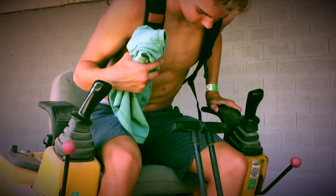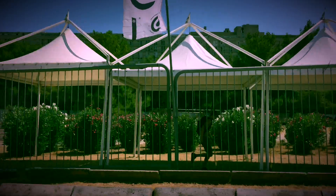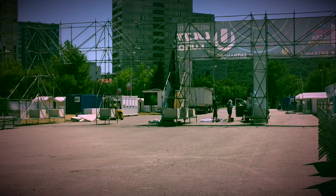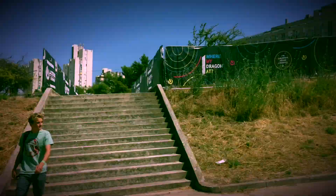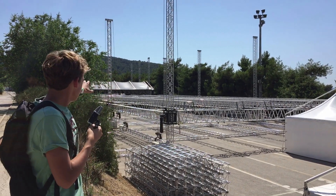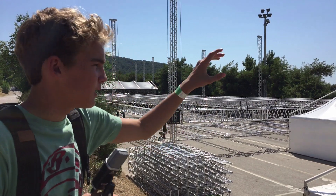They've already gotten way more done than Arcadia over there. The Resistance stage has a lot going on — I think the stage is actually over there. This is just the viewing area. These are tents set up.